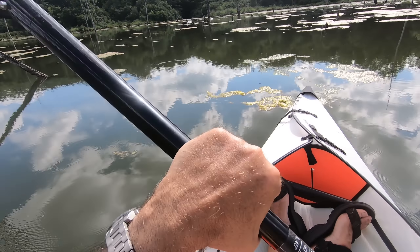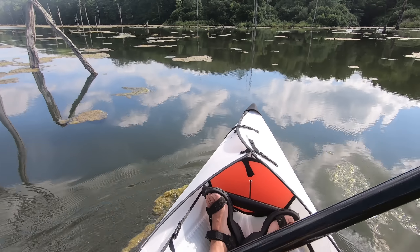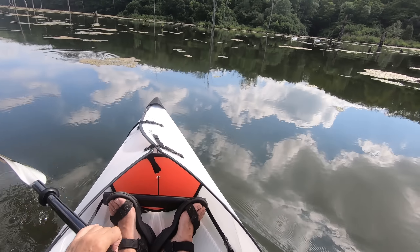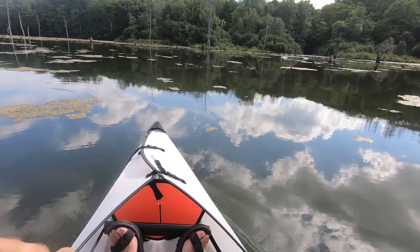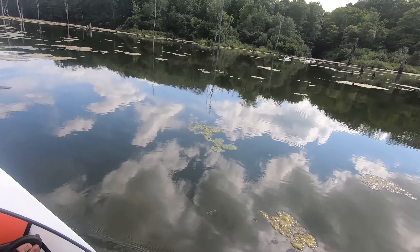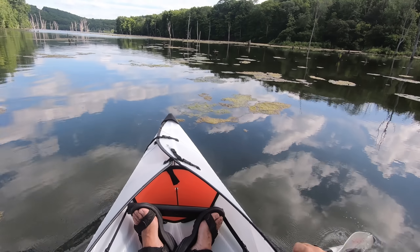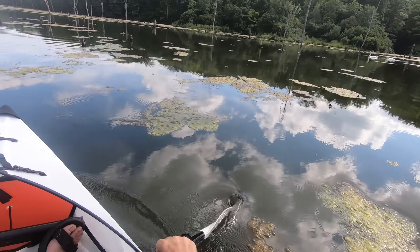I've got a couple of swans here — a couple of mute swans. Mute swans are an invasive species; we tolerate them. They don't cause a lot of trouble. A trumpeter swan is the native swan to the U.S.